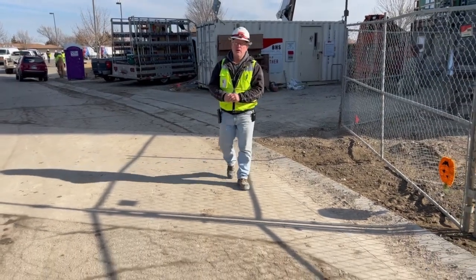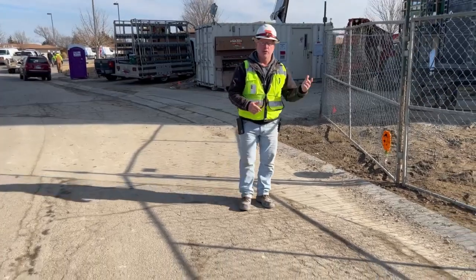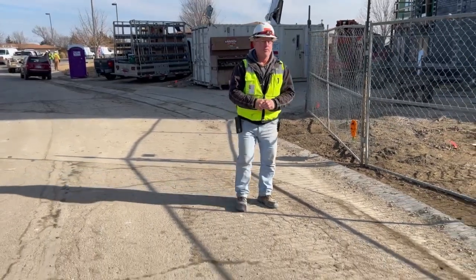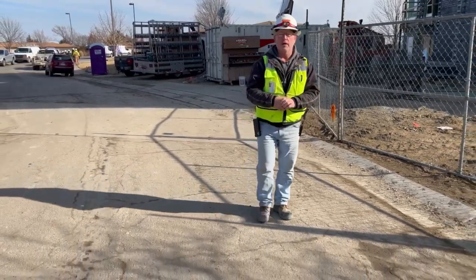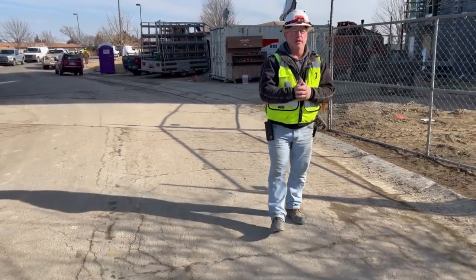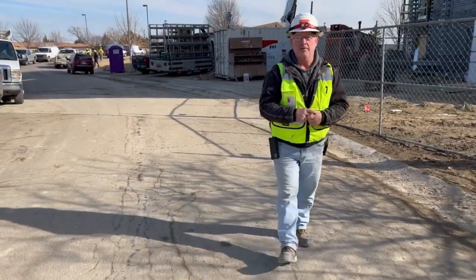Hi, welcome back to Meadowlark Hills Monarch Project. It's been a while since we've had an opportunity to show you what all we've got done. We've got all of the framing complete now. We got drywall getting ready to crank off, and as soon as we get an opportunity we'll take you inside and show you the inside of it.